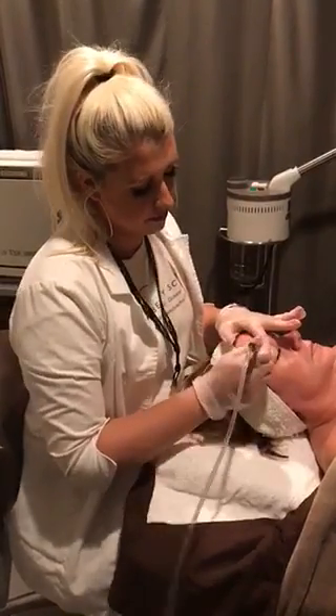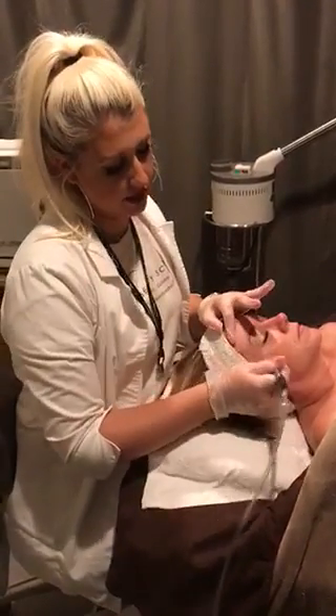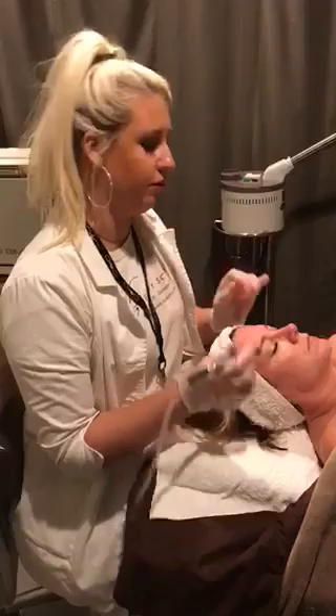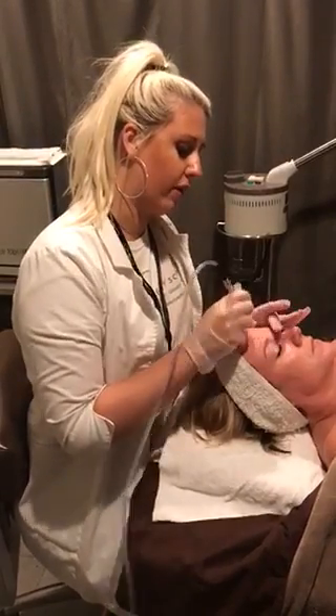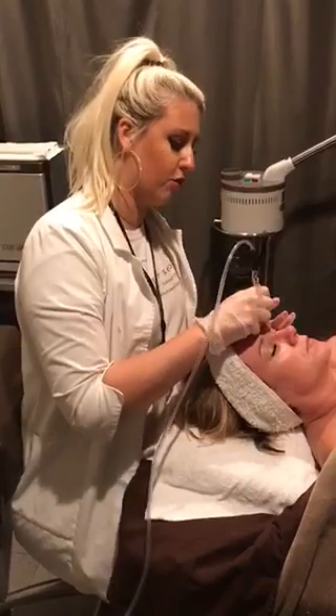How long does the typical service last? The typical service itself — just the microdermabrasion — would be about 15 minutes or so. It is an hour-long facial that you get with the microderm, using all dermalogical products.